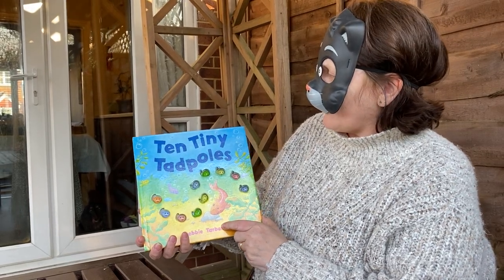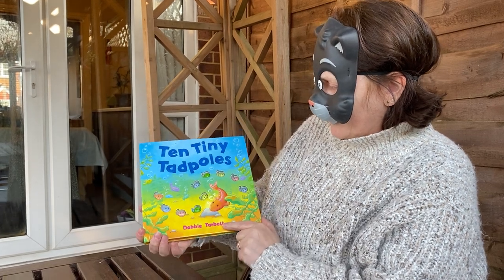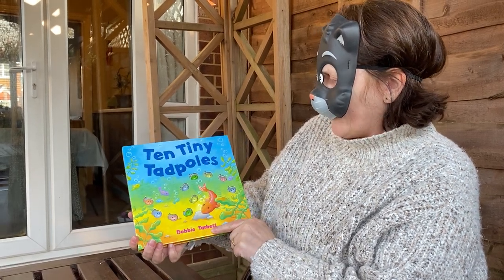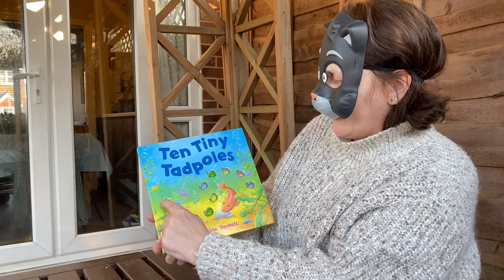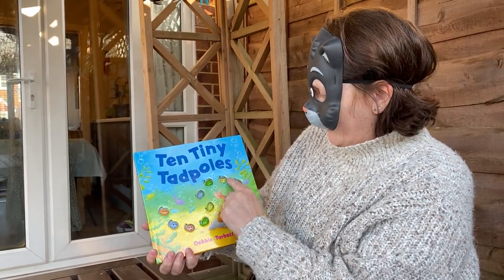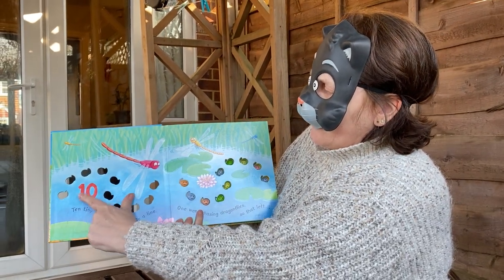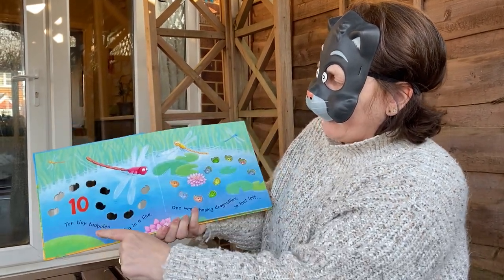Hello, today's story is 10 Tiny Tadpoles by Debbie Tarbutt. Let's just check if we've got 10. 1, 2, 3, 4, 5, 6, 7, 8, 9, 10. Look, there's number 10 — 1 and a 0 makes 10.